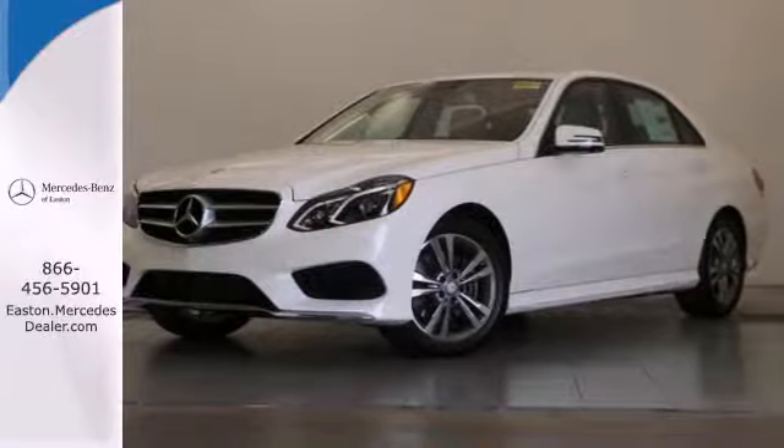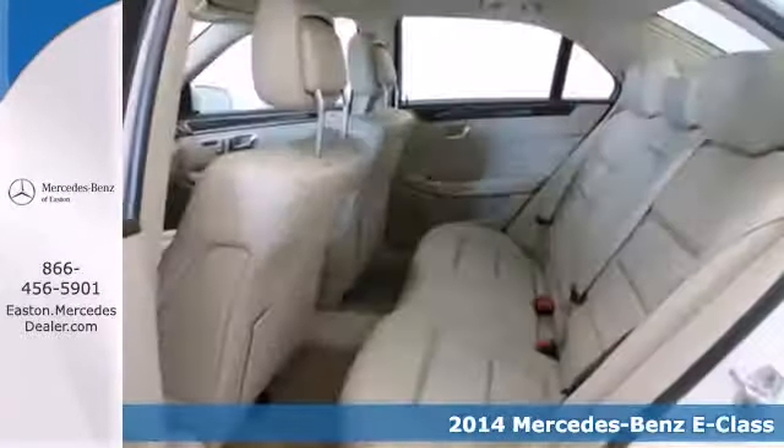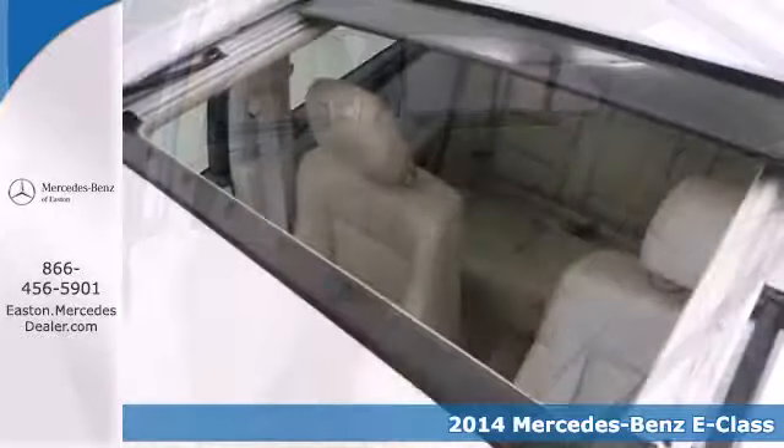Click the link below to schedule a test drive. It's a 2014 Mercedes-Benz E-Class. You'll find this refined vehicle at the perfect juncture of convenience and luxury,